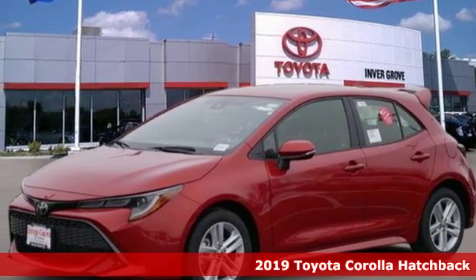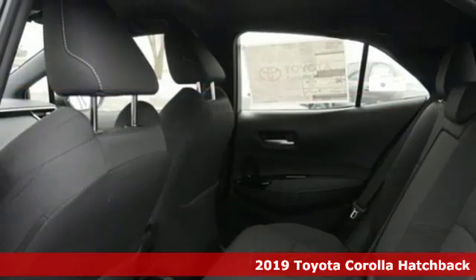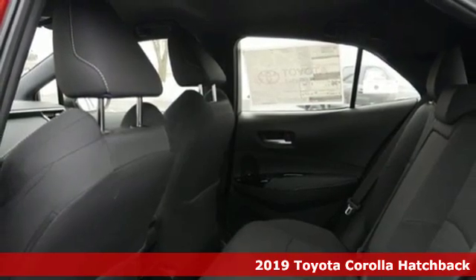It's a new 2019 Toyota Corolla Hatchback. Toyota, steered by ingenuity, driven by passion.